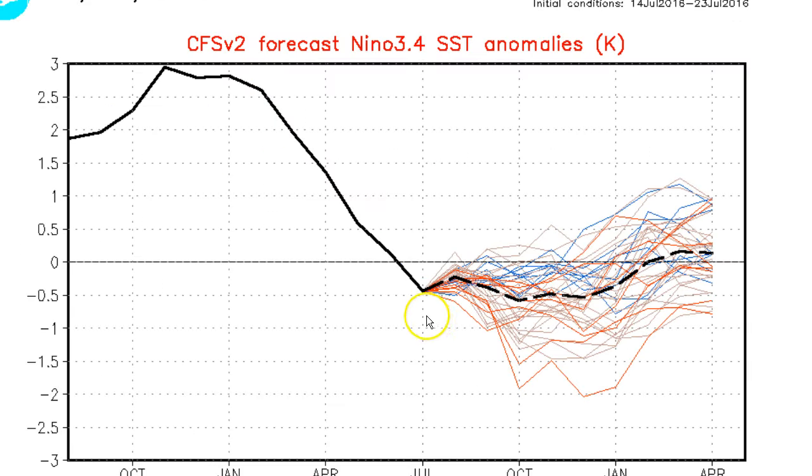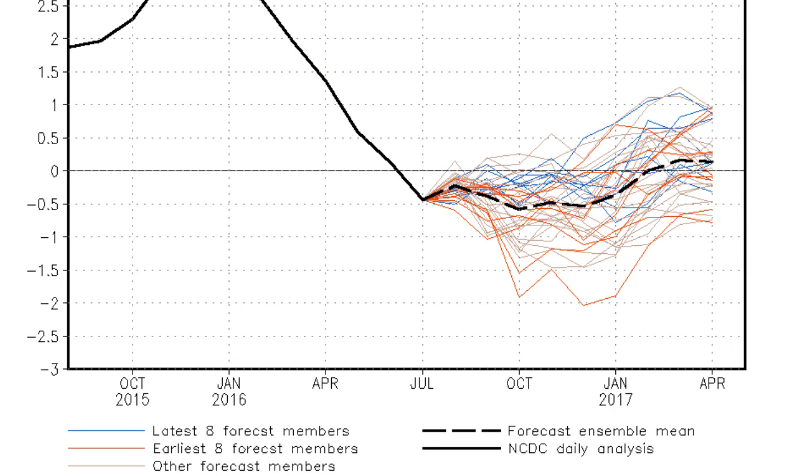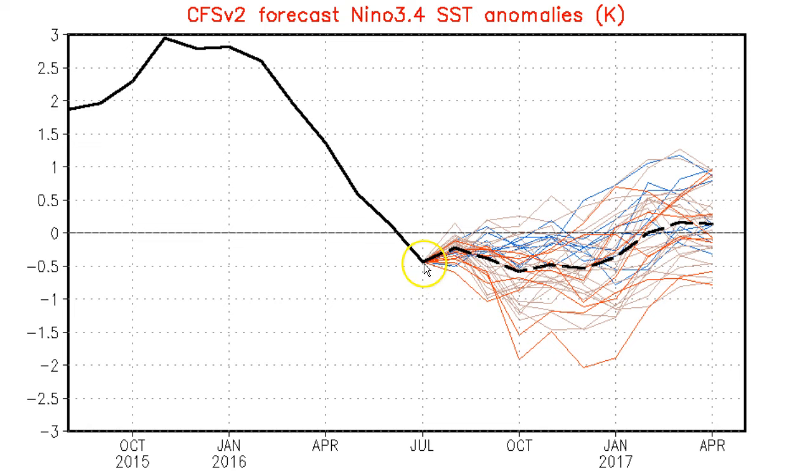Here's the CFS version 2 model for the Nino 3.4 region. It suggests we're colder than the model average — down in this region. According to this model, max temperatures are only supposed to go down to a half a degree below normal — if that were the case, that's barely La Nina, which would be a very good thing. Holding there into about December, and then rebounding to neutral. This model was forecasting temps down in the one and a quarter to one and a half range a couple months ago and it's steadily been eroding. A La Nina is for sure going to happen, but the weaker, the better.